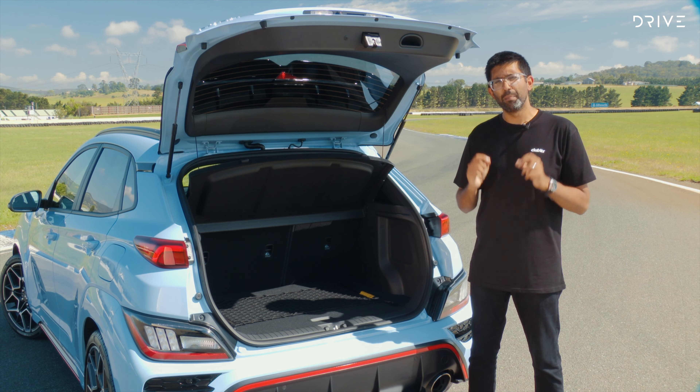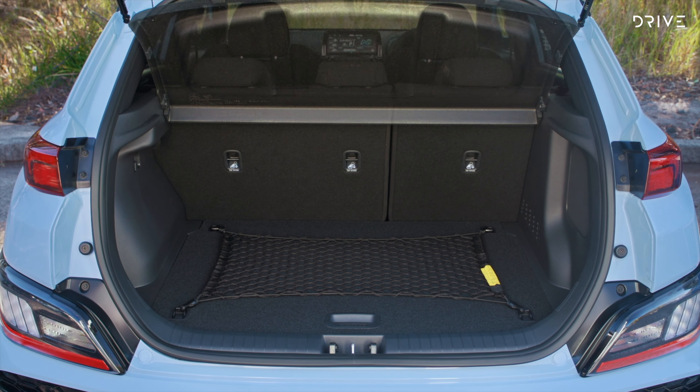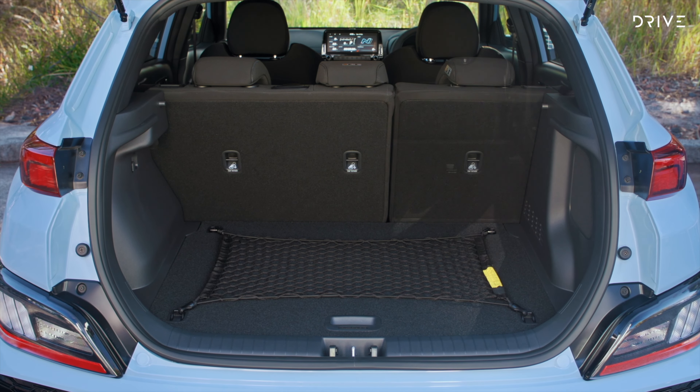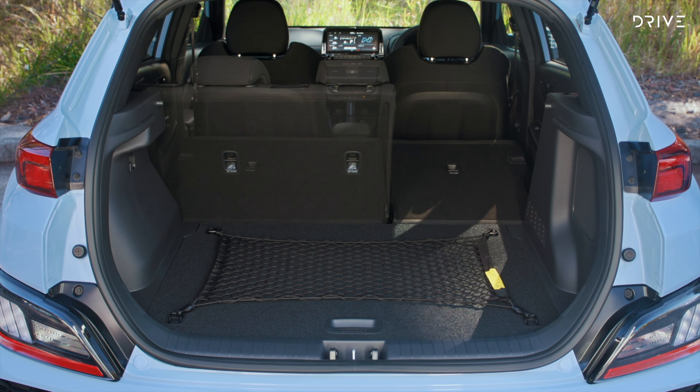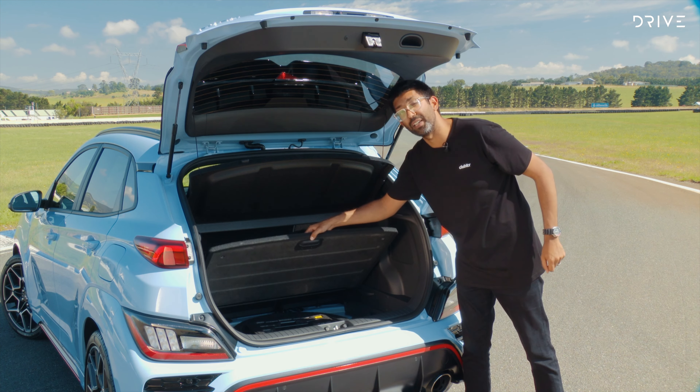I know this is a performance car, but it's also an SUV, meaning boot space matters. There's 361 litres on offer here, which is less than you get with an i30N — a bit of a disappointment. However, thankfully, they have included a space-saving spare wheel under the boot floor.